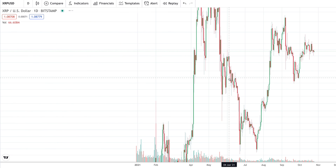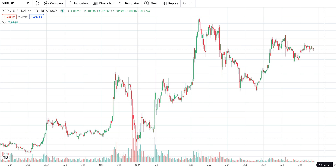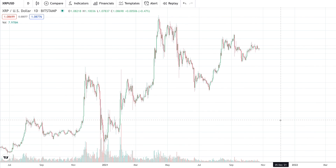Nothing to really write home about with regards to XRP and the rest of the altcoin space. It's going to be about Bitcoin — the trends just kind of vacillate back and forth: it's Bitcoin, then it's altcoins, then it's Bitcoin, then it's altcoins. Right now the focus is on Bitcoin. We've got to see what that coin is doing before we really get a sense of where altcoins are going to go next.